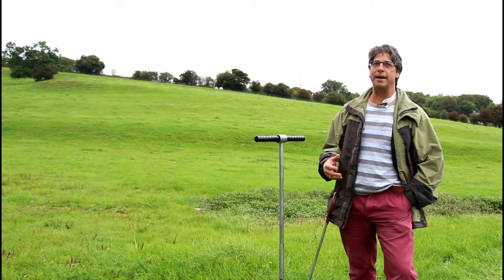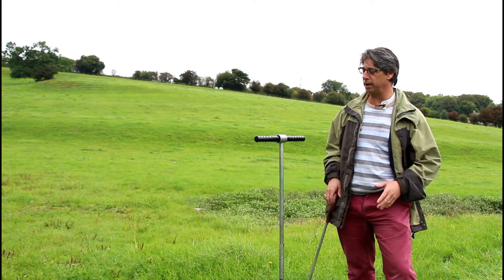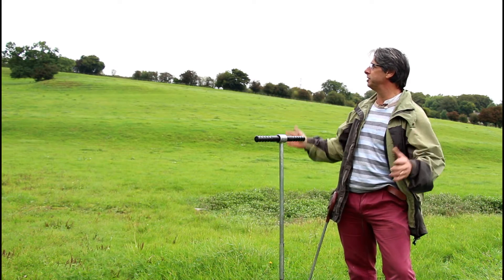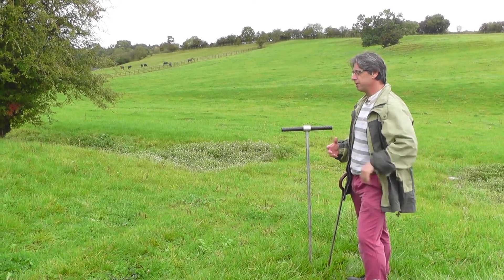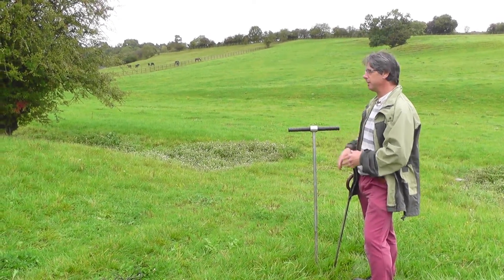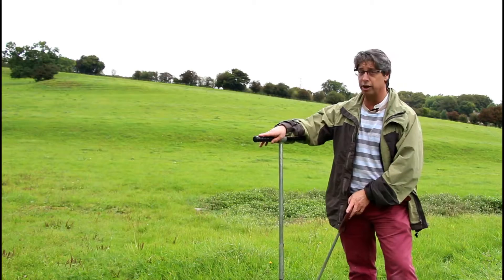Hi, I'm Mike Allen. I'm an environmental archaeologist helping my colleagues working in this wonderful landscape of Badgenden in the Cotswolds. As an environmental archaeologist I'm interested in helping them understand the landscape, and we do that through strange tools like this — like an auger.